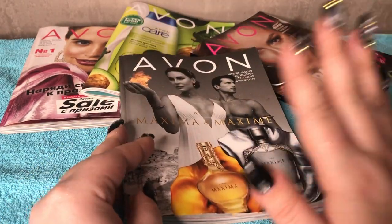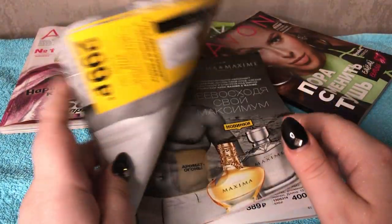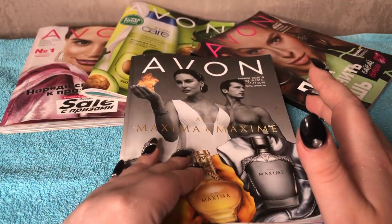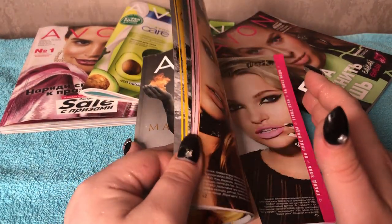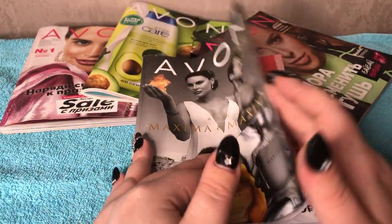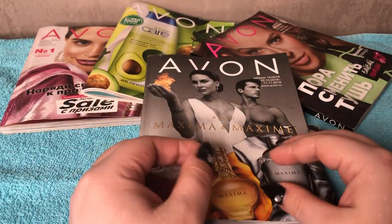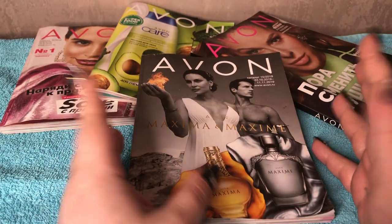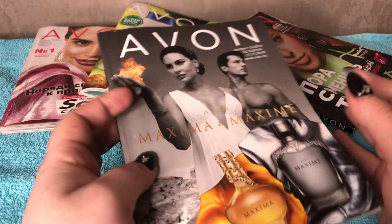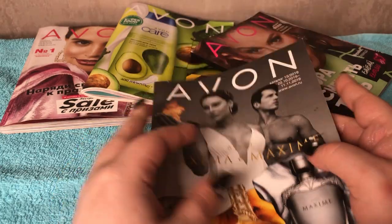So I've got four Avon catalogues here and I will be reviewing them, going through them. Excuse me for my thick Russian accent. As I told you, I got done practice for five years, so I guess I will get better as we go. The first one is the 15th campaign.